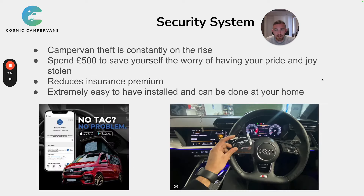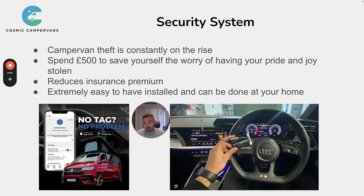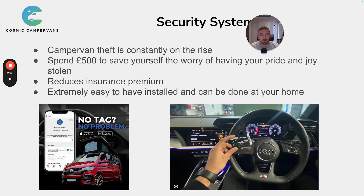Number 4 is the security system. Campervan theft is constantly on the rise in the UK, with vans being stolen day in, day out because the parts are valuable — people can strip them down and sell the diesel heater and other components. In my opinion, spending around £500 to avoid having your pride and joy stolen is a great deal. Every campervan I've personally owned has had some form of extra security fitted, because it means you're not constantly worrying about where you park it or someone taking it in the night.